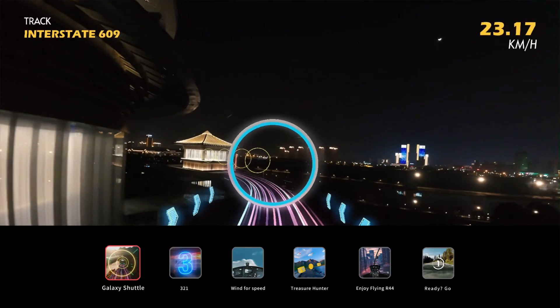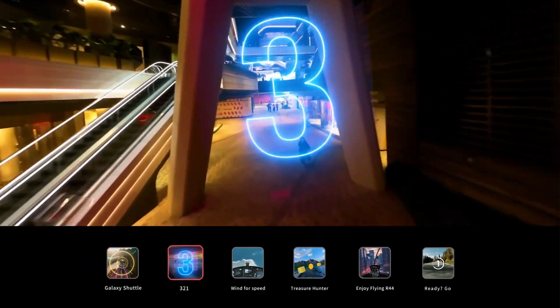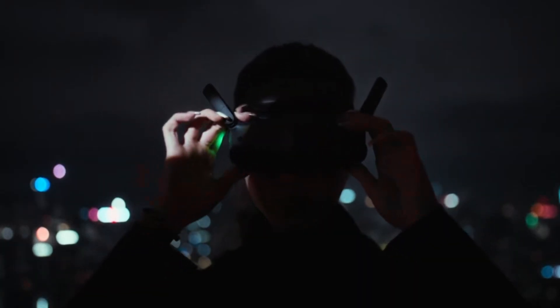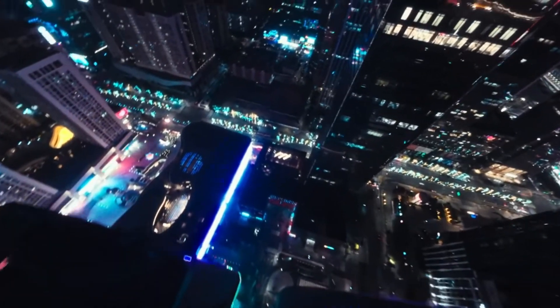Additionally, the emergency brake function has been refined, allowing for quicker stops when an obstacle is detected. These features make the Avida 3 one of the safest FPV drones available, giving pilots greater confidence during high-speed flights.